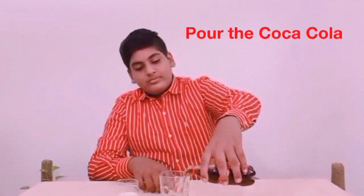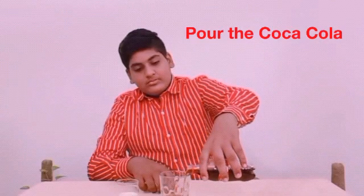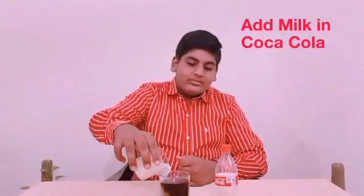First we have to take an empty glass and pour Coca-Cola. Now I'm pouring Coca-Cola. Now I will add milk — we have to add some quantity of milk.